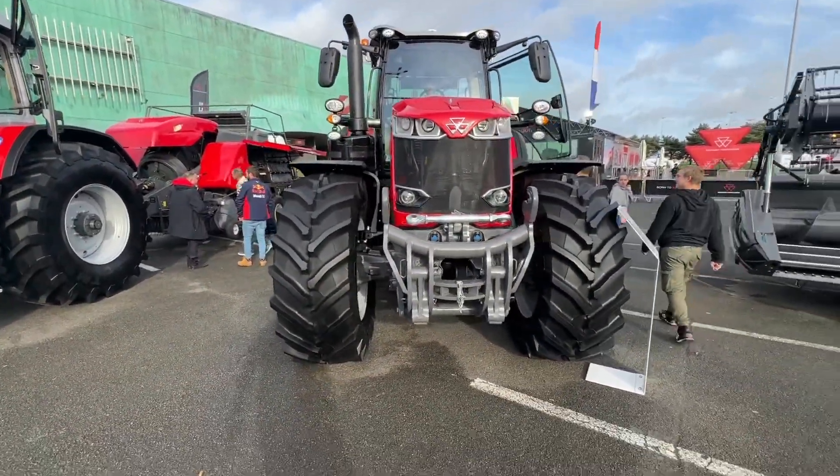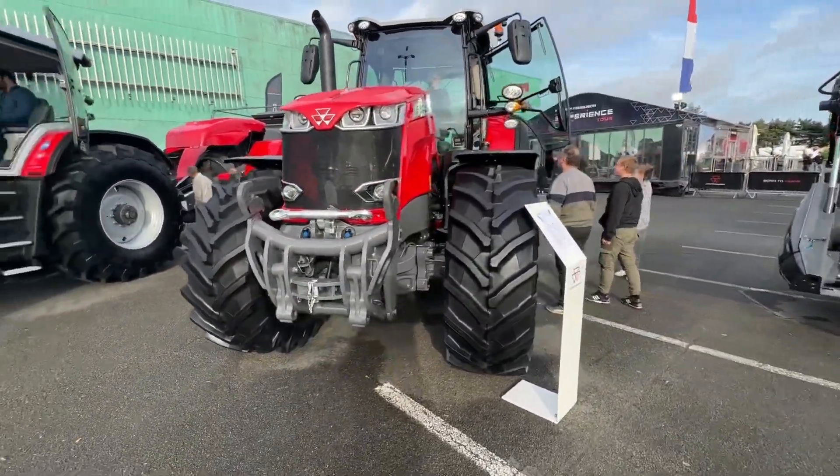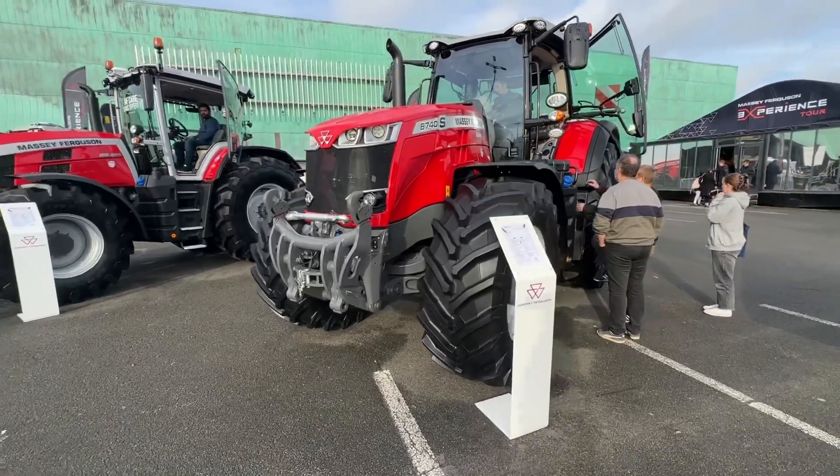I've got the trusty 8740 — still my favourite tractor of the range at the moment.